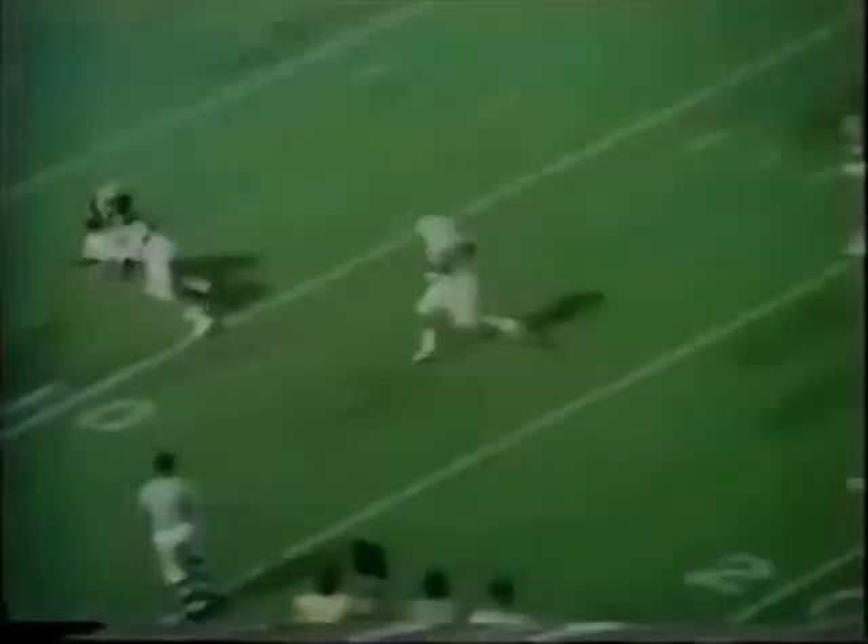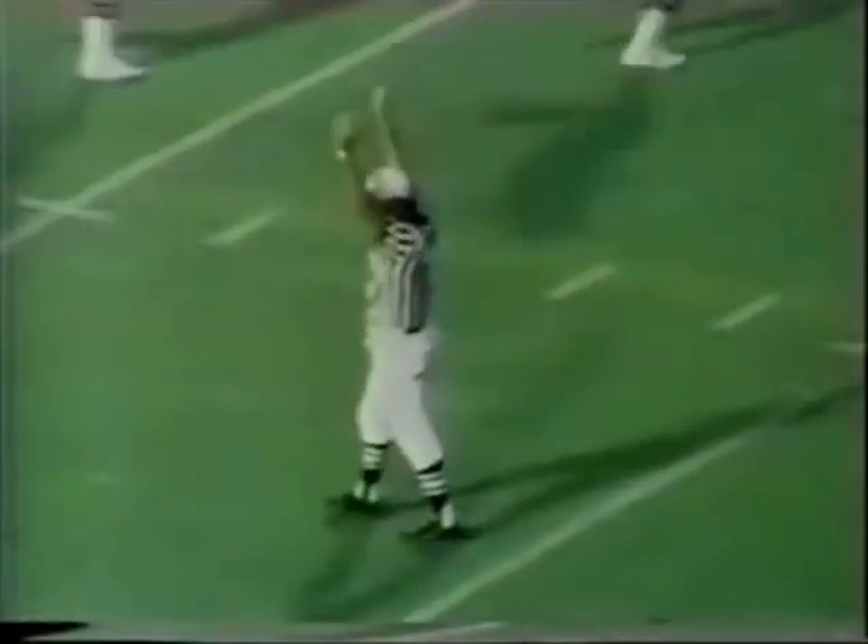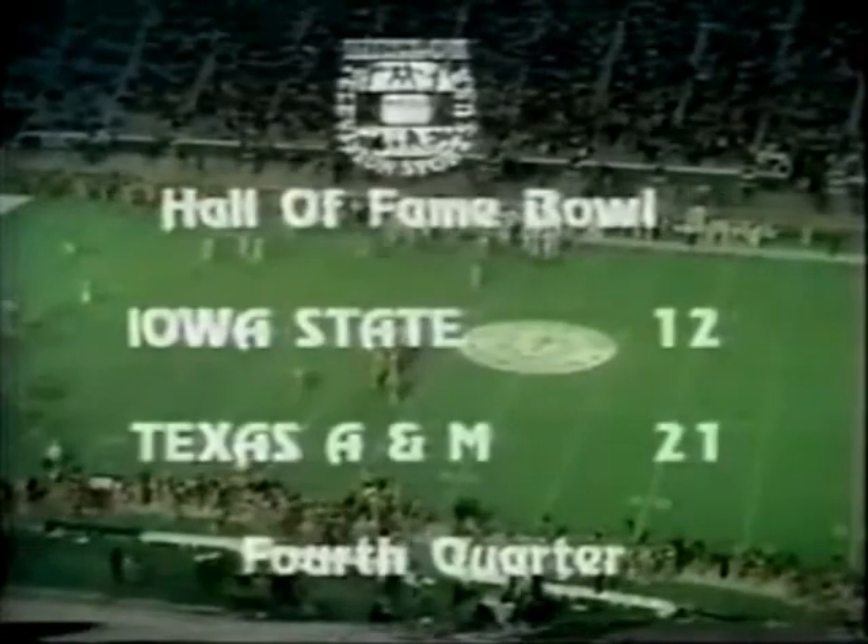They try the draw play — Curtis Dickey back in the ballgame, at the ten, at the five — touchdown for Curtis Dickey. Dickey with 19 yards — another Texas Aggie touchdown. The conversion is good, and the score is 21-12. The Aggies are leading with nine minutes, two seconds left in the game.